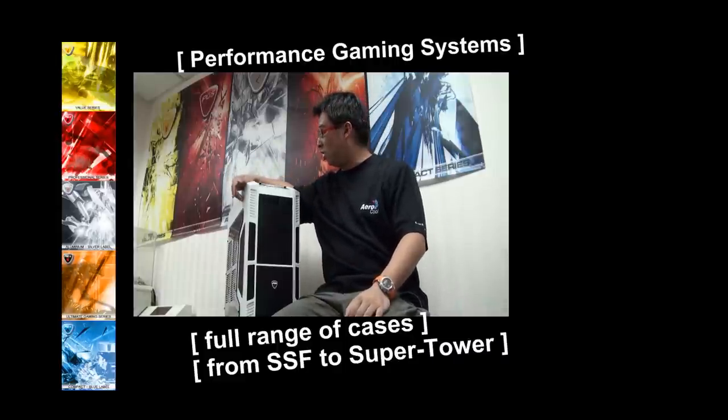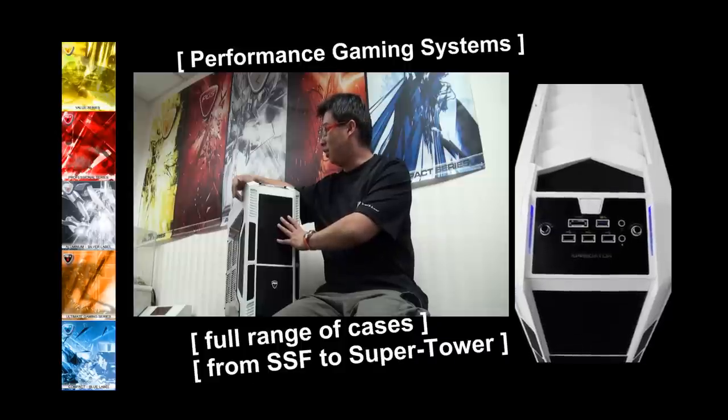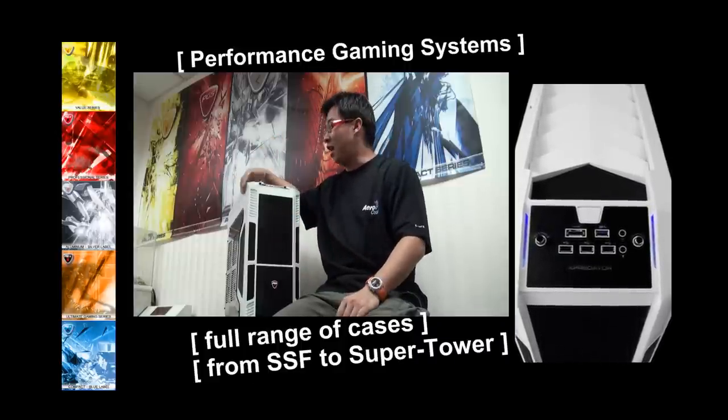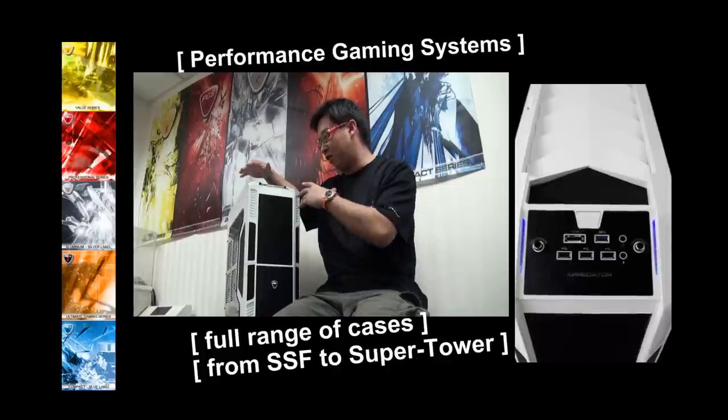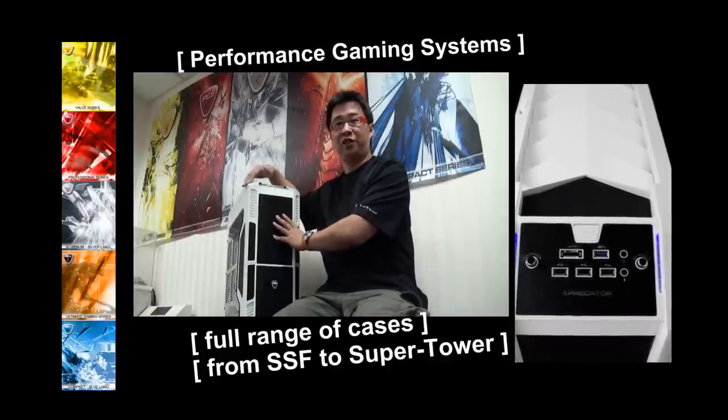What you can see here is one of our latest cases, the X-Predator case. This is a super tower case under the black label, and it has all the features of a gaming case. It will be available in the market in October this year.